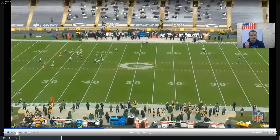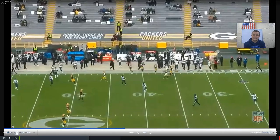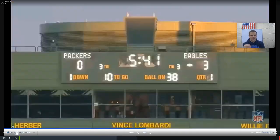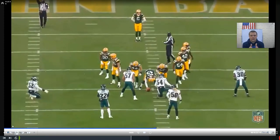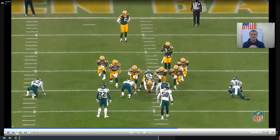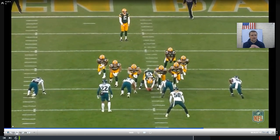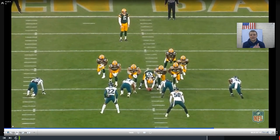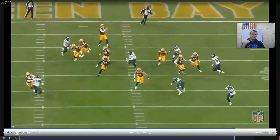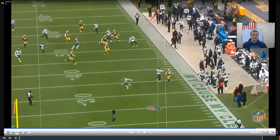You better believe the Eagles special teams coordinator is sitting up in the box scheming up a way he can use that numbers advantage in the return game. Because he's able to double-team the gunners and the Packers won't spread out of their max protect format, he knows he can drive the gunners down into the middle of the field and start to open up lanes for his returner. The Eagles special teams coordinator is setting this up for later in the game — those notes went down, and that communication happened likely at halftime or possibly even on the sidelines.